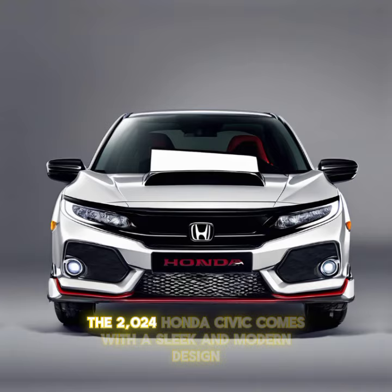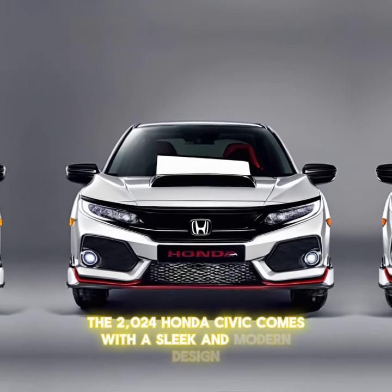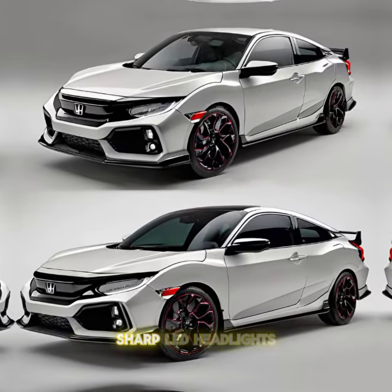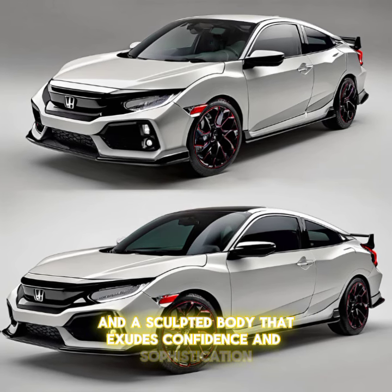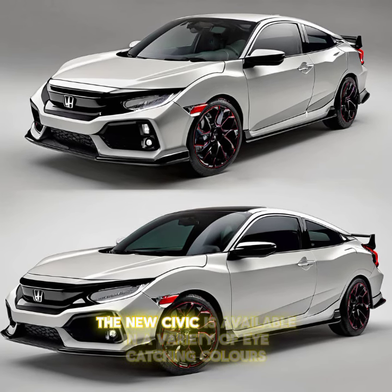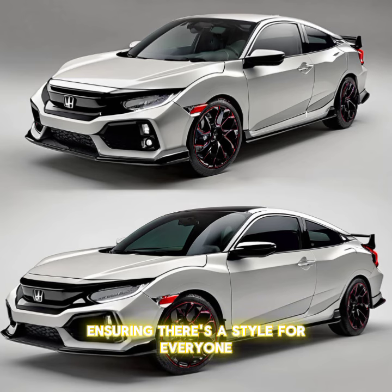The 2024 Honda Civic comes with a sleek and modern design, featuring a bold front grille, sharp LED headlights, and a sculpted body that exudes confidence and sophistication. The new Civic is available in a variety of eye-catching colors, ensuring there's a style for everyone.